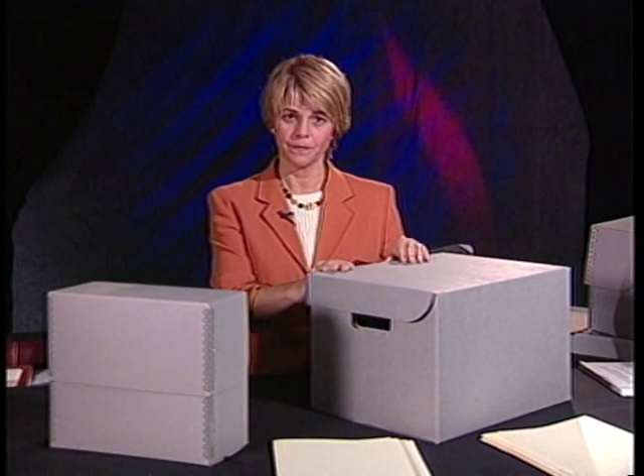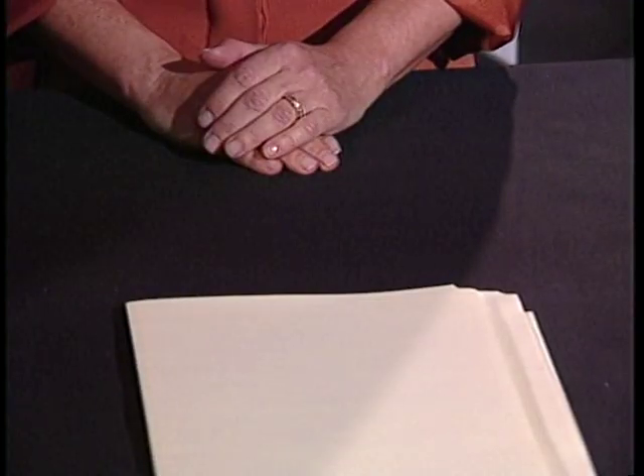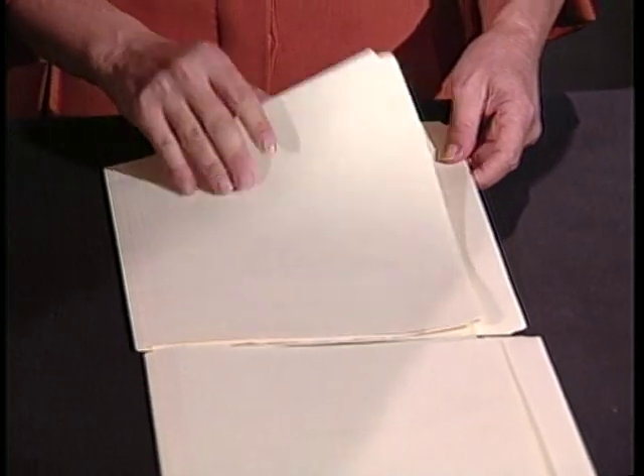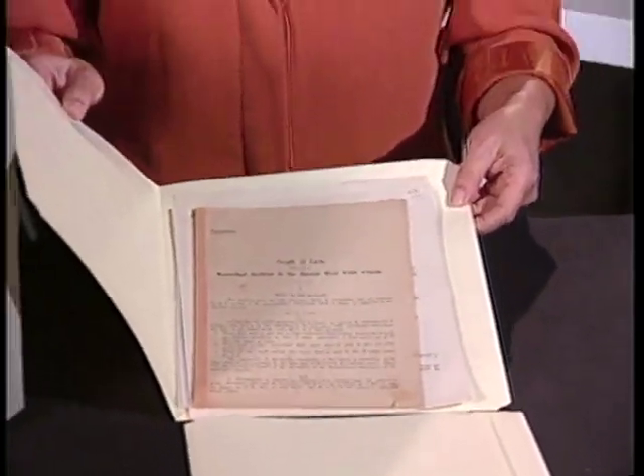Records should always be protected by housings, which serve several functions. They provide rigid support in storage and facilitate handling and transport. Archives' boxes also protect records from dust, light, and poor environmental conditions. In the event of a water leak, boxes resist water for some time before moisture can reach the records. Folders maintain order, support documents, and provide a safe and easy way to handle appropriate quantities of records.